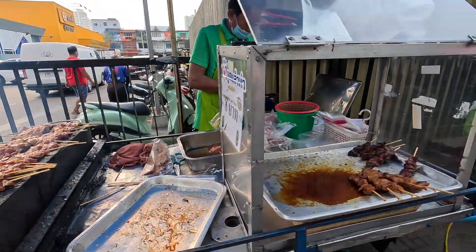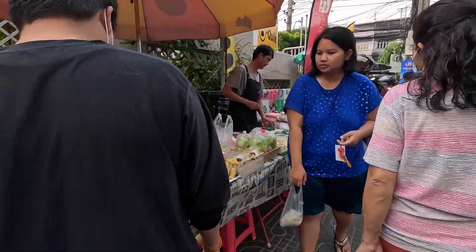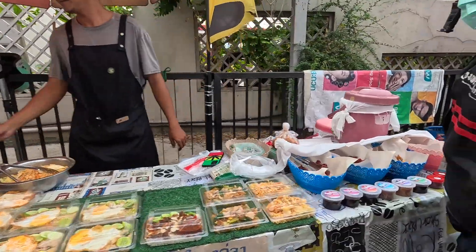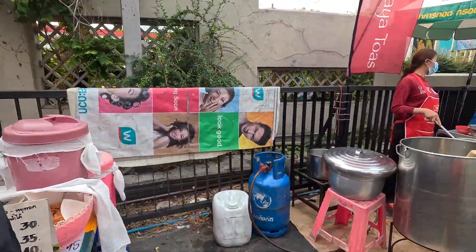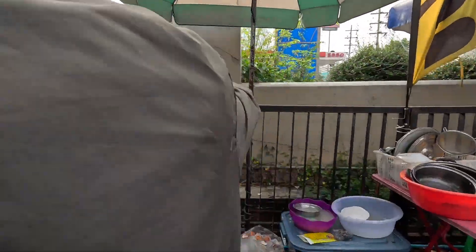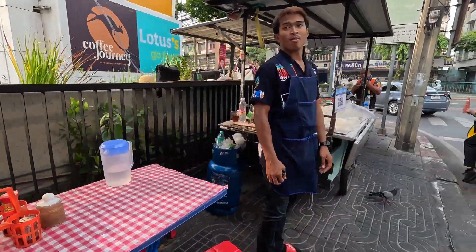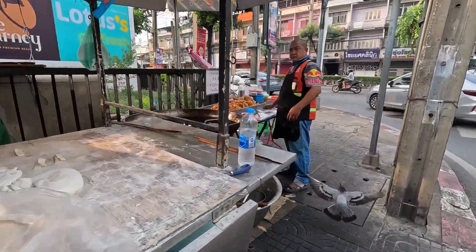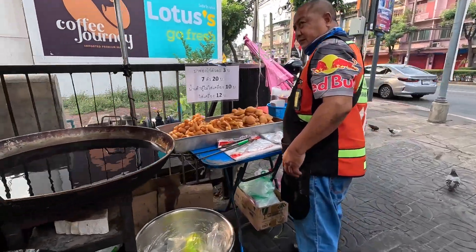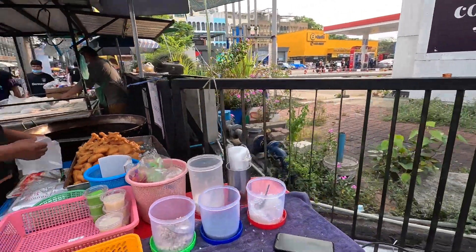Barbecue right there. Go down to the end here and you got fruit. So it actually goes all the way down to the street corner. Breakfast time in Bangkok — that looks really good. This is what you call breakfast in Bangkok. You can get it really cheap right here on the corner.